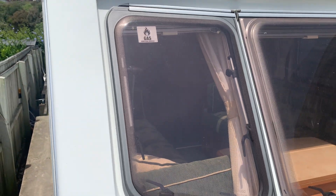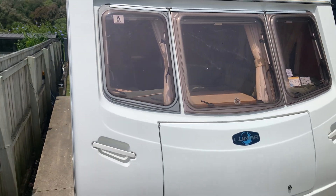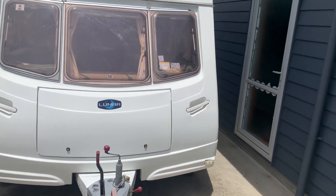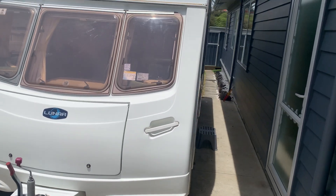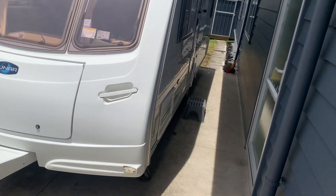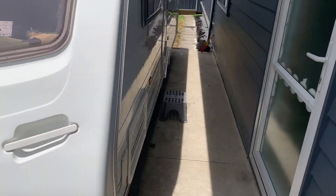It's just got a new warrant of fitness, a new gas certificate, and it will have a new electrical WOF as well - all included in the price. So it's really just a case of seeing if somebody wants it before we put a bit more time into it and make it a lot more valuable.